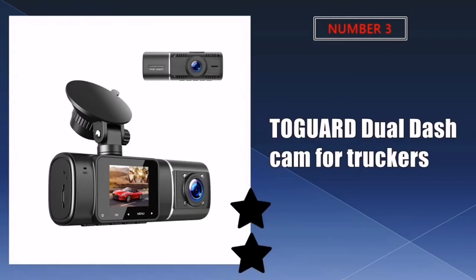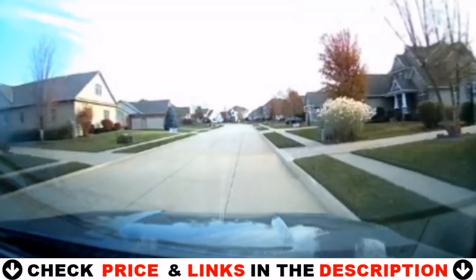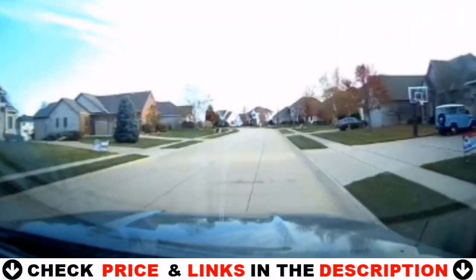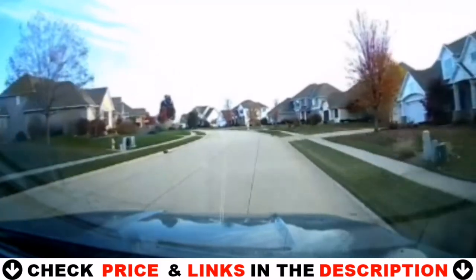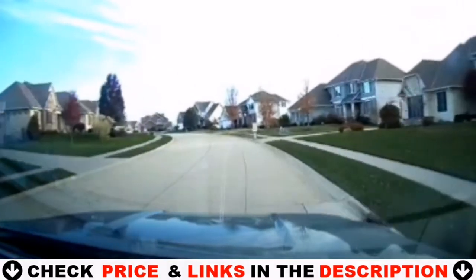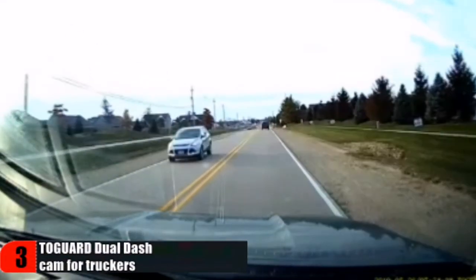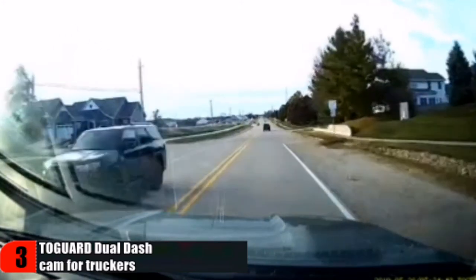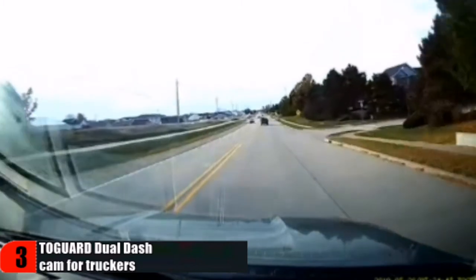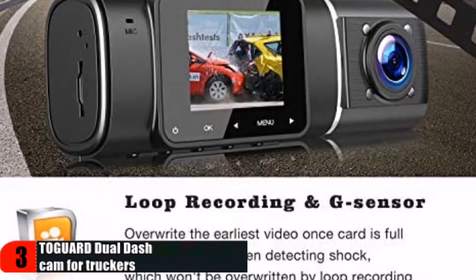Third choice in our list is the Togar Dual Dash Cam for truckers. This dash camera can record audio as well as video inside the vehicle — you can turn audio recording on or off. The front facing camera that looks out the windshield has good dynamic range and resolution. It's small enough that it can be mounted so that it doesn't affect your view of the road. Equipped with HDR technology, the front camera provides great exposure and dynamic range in low light conditions such as driving into the sun or oncoming traffic headlights at night.